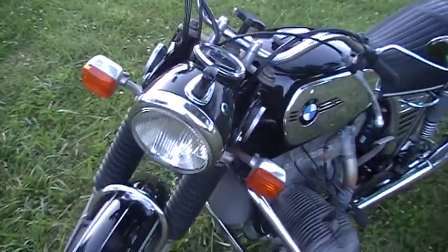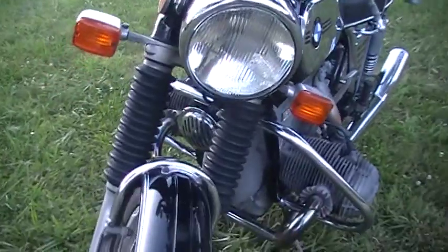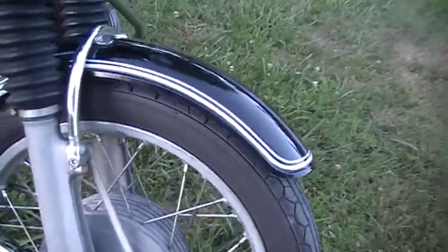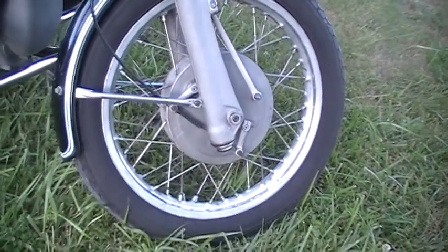It's got a new battery. It's got a repair manual that goes with it. Beautiful shape. This bike gets looks everywhere it goes. It's a very reliable runner.